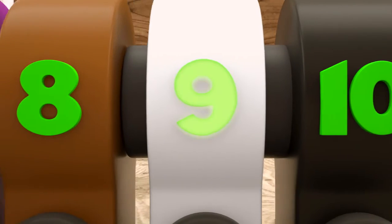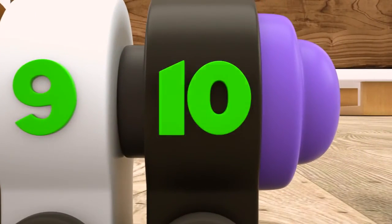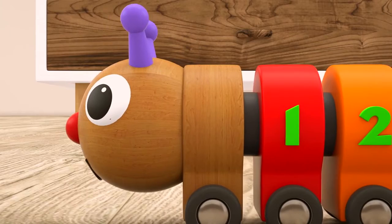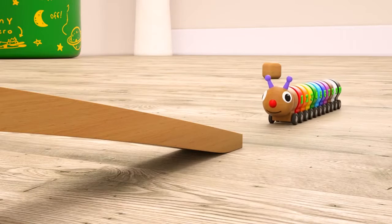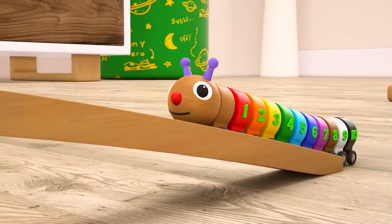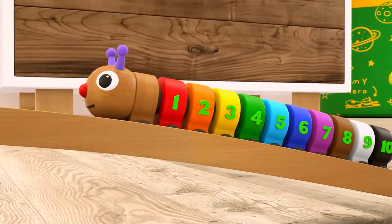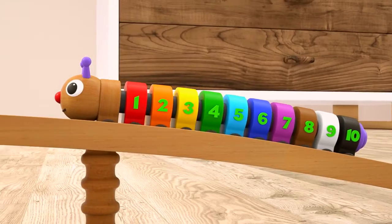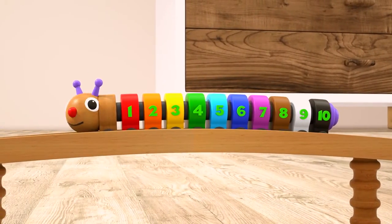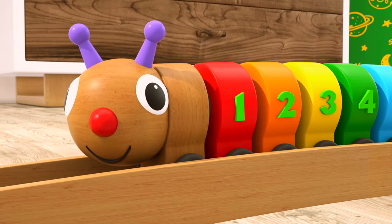Eight, nine, ten — nothing is missing! Shall we try to go up the hill one more time? Go! You're almost there, come on! Excellent! The caterpillar has got to the top of the hill. Thanks a lot, kids!